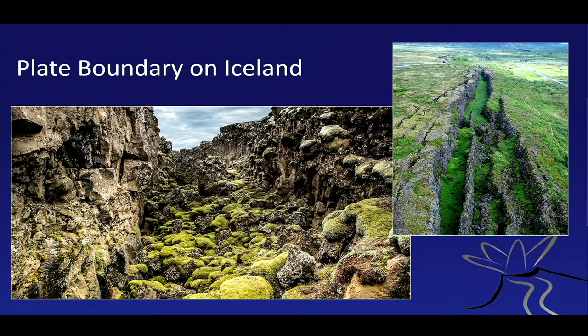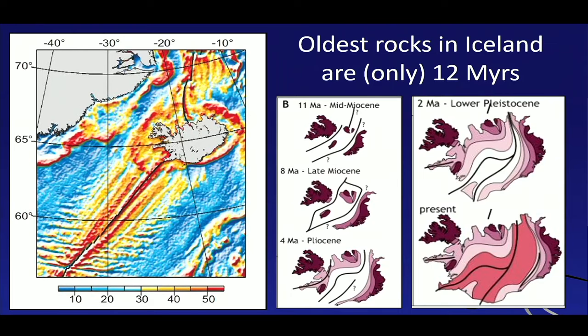Here we have the oldest rocks in Iceland, and they are at the fringes — in the very east and the very west — and this is where we had a port day just before we sailed off towards the east. Iceland's oldest rocks are geologically very young; they're only about 12 to 14 million years old. When we think of rocks in Sweden or Norway, which are thousands of millions of years old, the rocks in Iceland are extremely young.